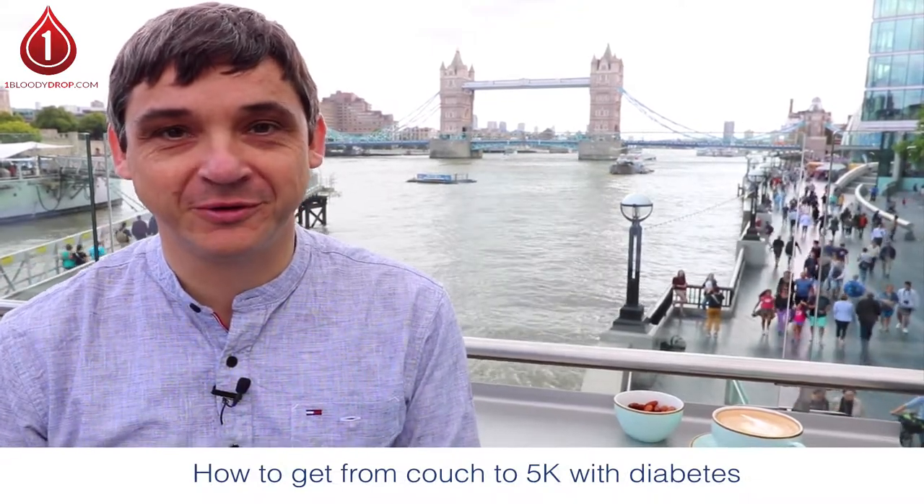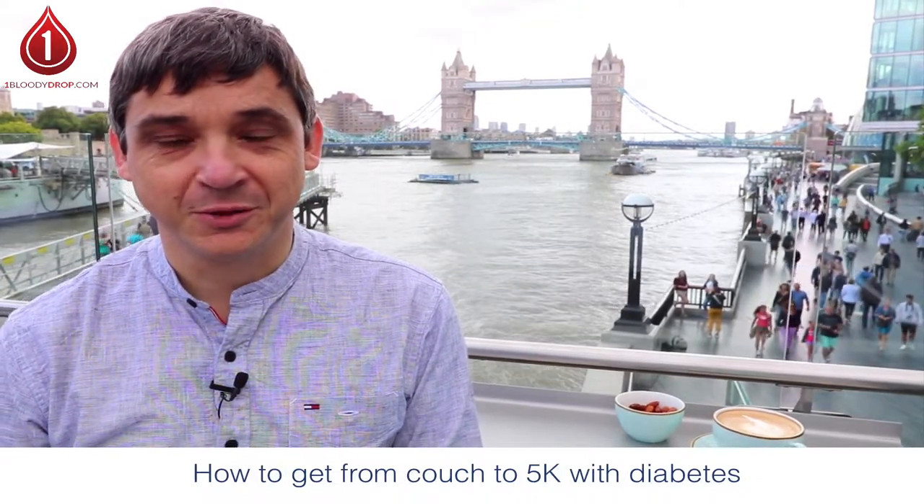Hi, Paul Coker here from One Bloody Drop. Today I'm going to be talking about how to get from couch to 5k with diabetes. There are a lot of people out there promoting couch to 5k — but how does that happen if you have diabetes?